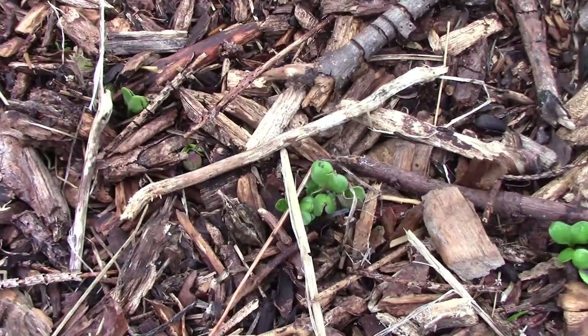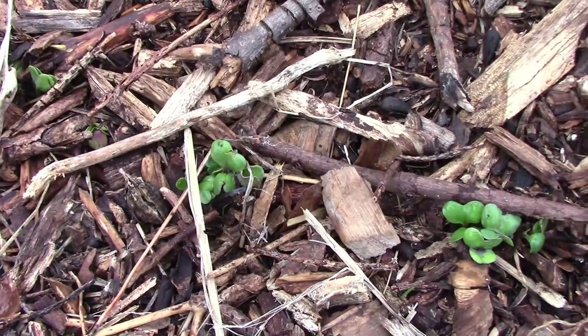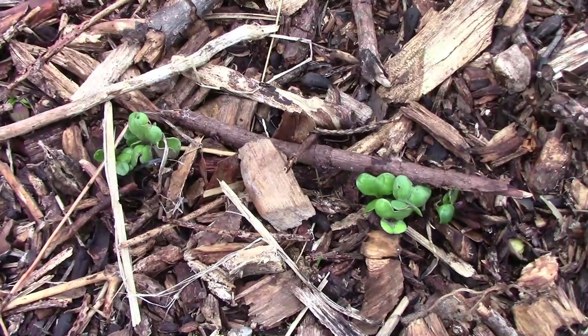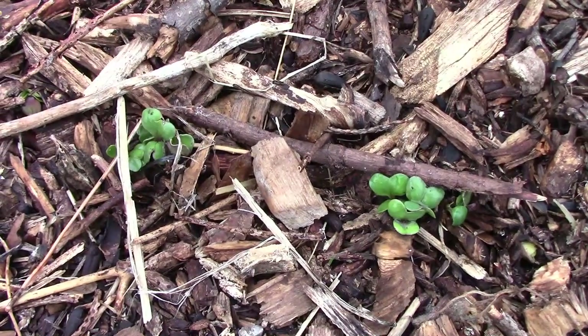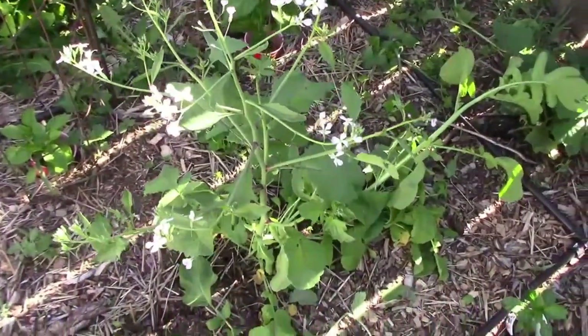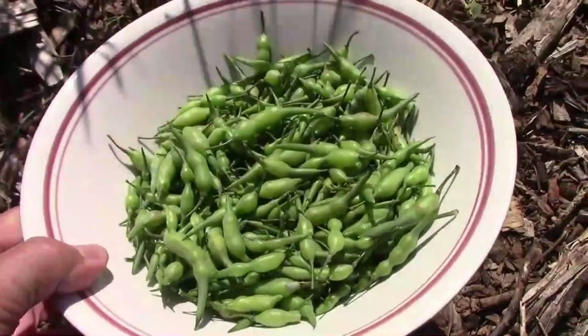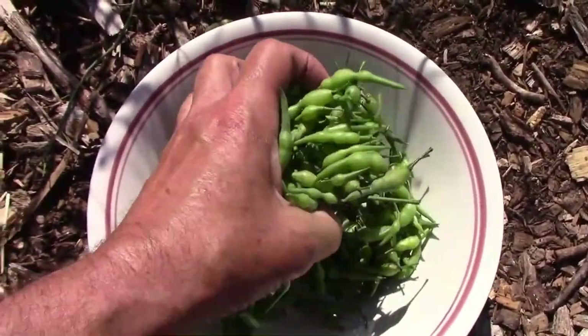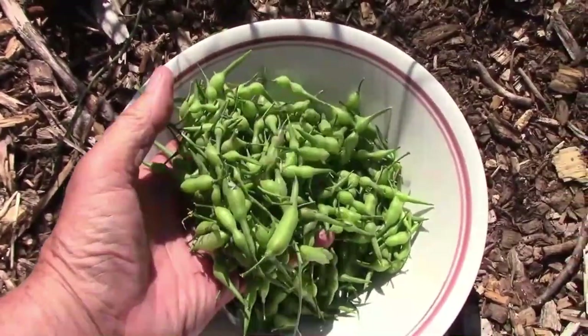What you see sprouting here are radishes. This variety is called Red Rat's Tail — it's grown for the seed pods instead of the roots. Most radishes will produce flowers if you let them grow long enough, and then they'll produce seed pods after that. The seed pods are mildly spicy and can be eaten raw, cooked, or even pickled.